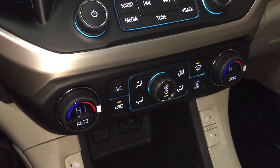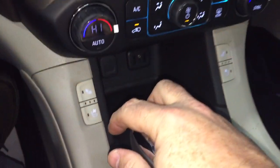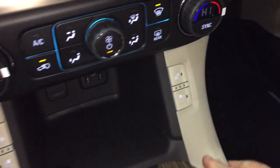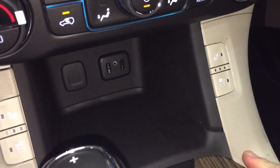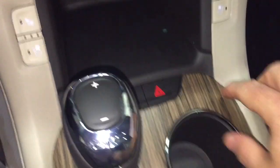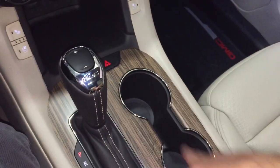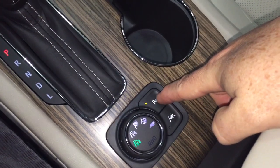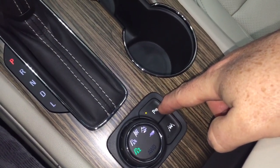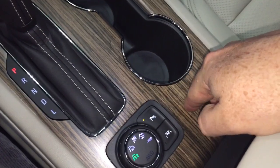Dual zone climate control for heating and air conditioning, and it is automatic temperature control. Heated and cooled seats, both driver and passenger side. Down below you've got two USB ports, auxiliary, and 12 volt. Your traction control and hazards. Nice wood grain trim notes. Gear shifter. Parking sensors on and off, and with that 360 system you do have the full parking sensors all around the vehicle.